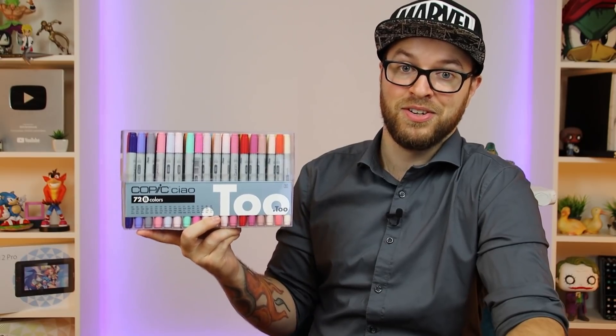If you think $250 is cheaper for a Set B that doesn't even have a black — there's no black marker in this set! Black should be a standard in any marker collection. I don't care if it's Set A, Set B, Set C — there should be a black in every single collection.